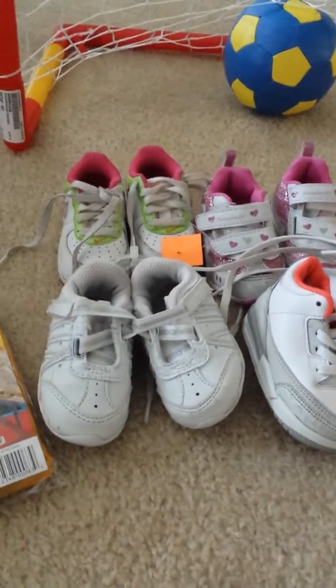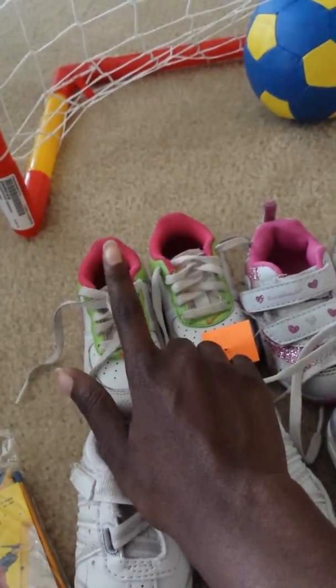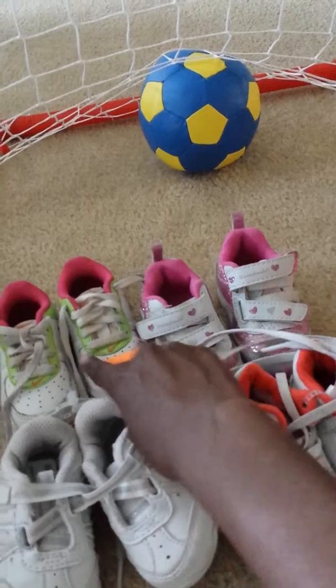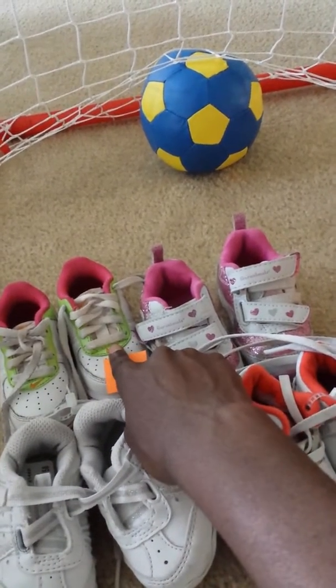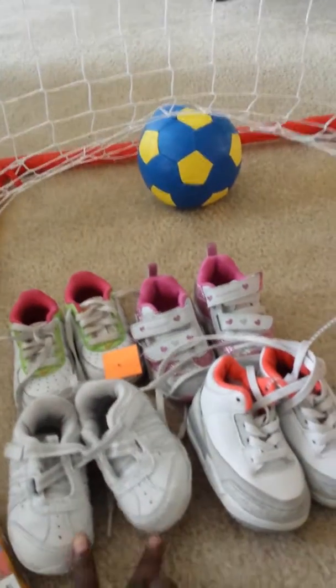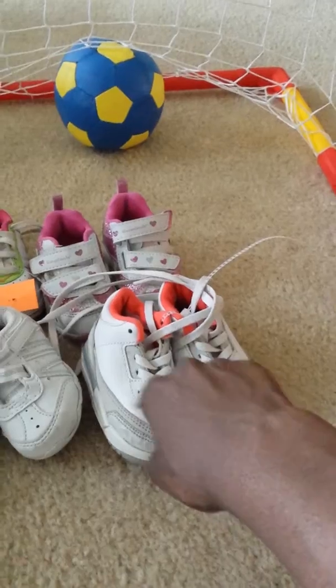Aurora got four new pairs of shoes. These pair of shoes came from the store called the Thrift Store. These came from Goodwill — these were $5.50 but the store was 25% off. I'm not sure how much these were from Goodwill. These were $2.50 from Once Upon a Child and these were $4.50 from Once Upon a Child.